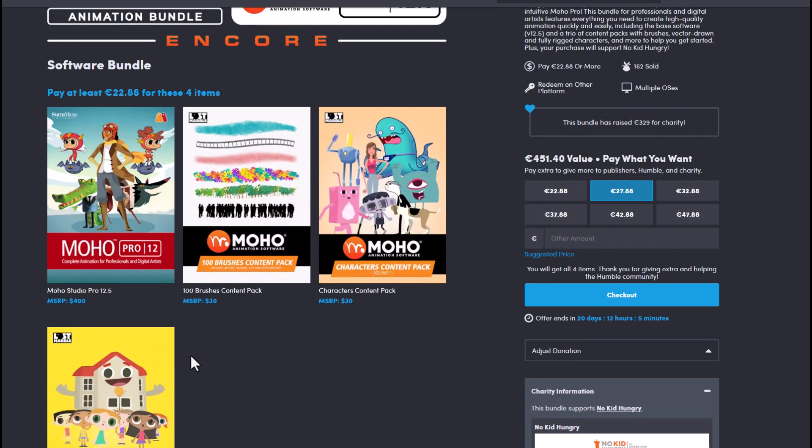If you're into 2D animation, or probably you're thinking about getting into 2D animation and creating things quickly, faster, and nicer, then by every means go ahead and grab that.